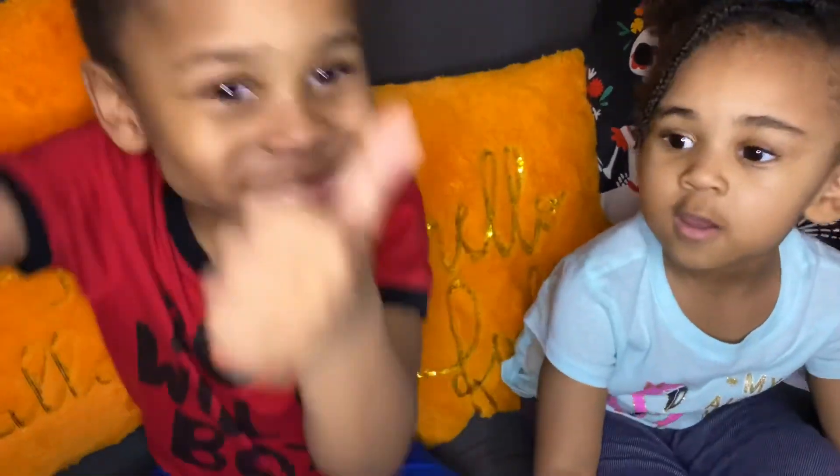Bye-bye! Comment, subscribe, and I'll call it good.